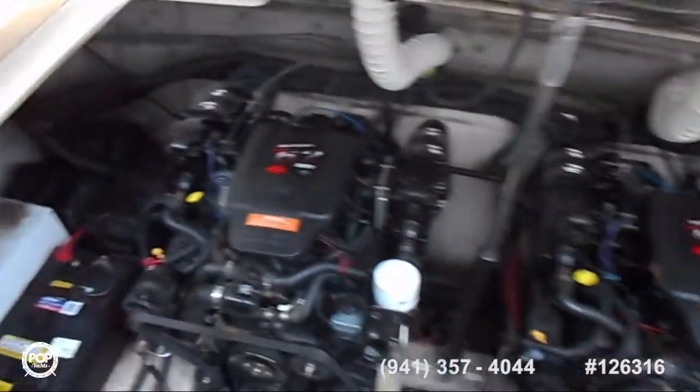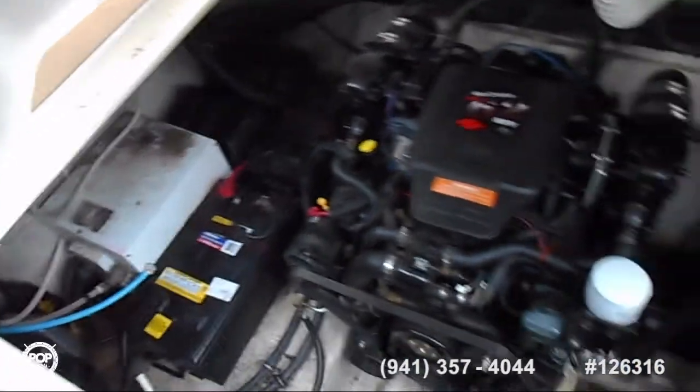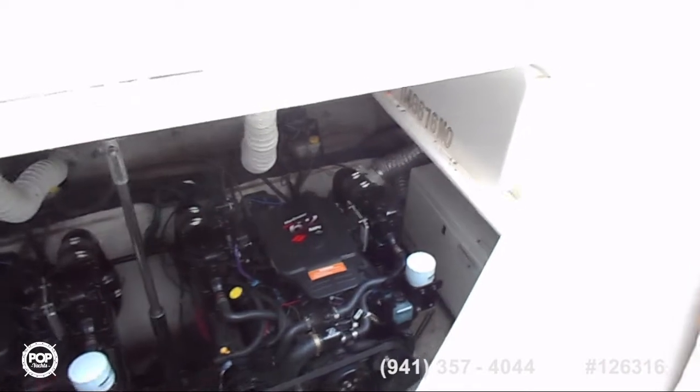It has three batteries and one very large battery for the cabin and cockpit area. It's also got two alternators that charge it, and an inverter and an on-board battery charger that charges everything up.